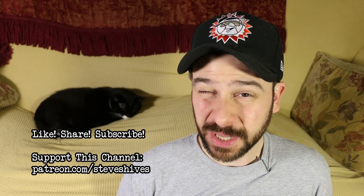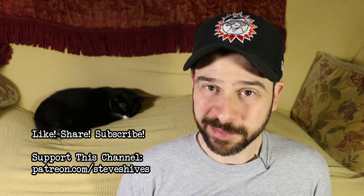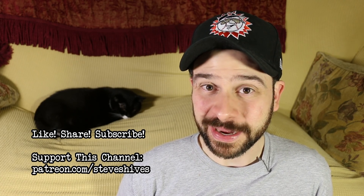Hey folks, we hope you enjoyed this one. If you did, please like, share, and subscribe, and also please consider helping us make more videos like this one by supporting this channel through Patreon. You can go to patreon.com/steveshives to become a patron. Thanks for watching, and we'll see you next time.